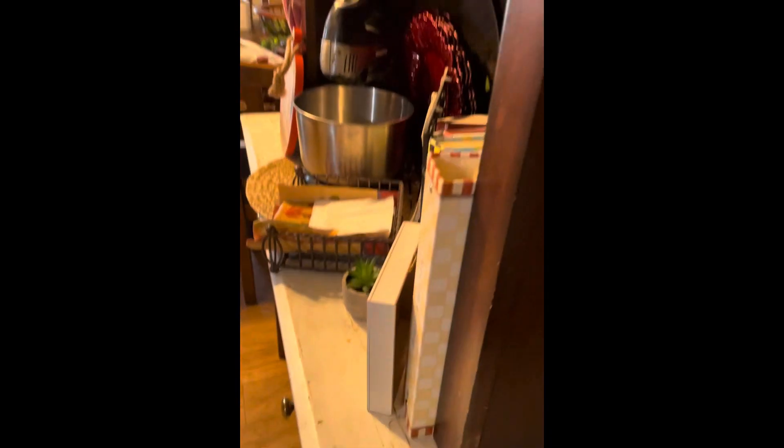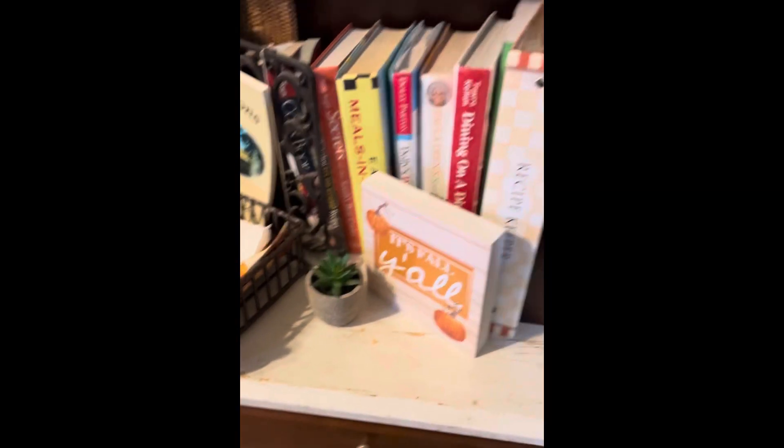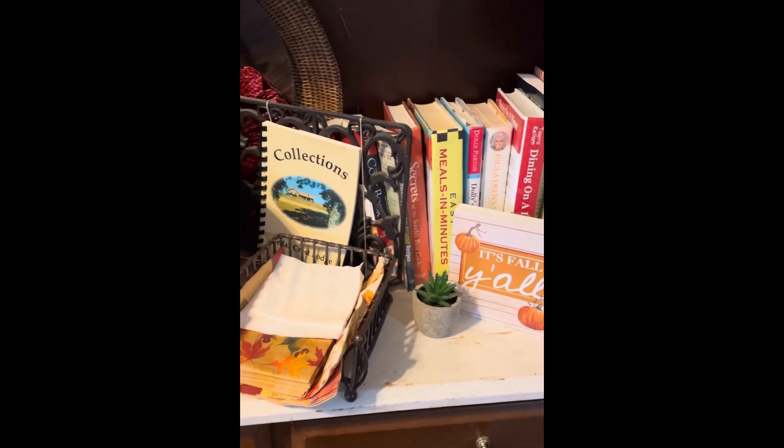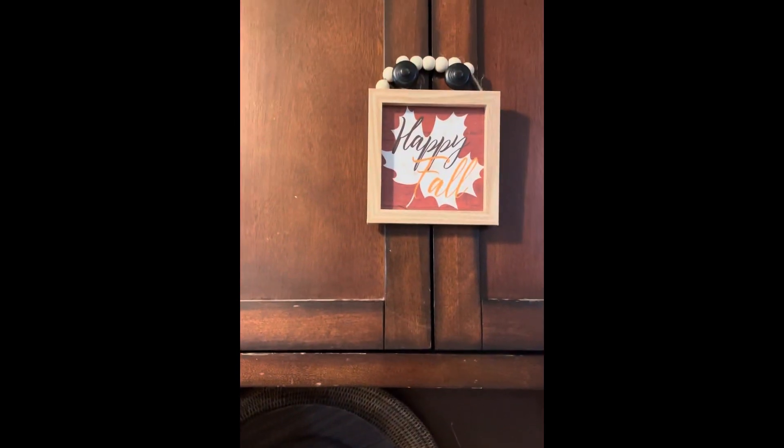As I walk up my stairs, my kitty cat is waiting for me. As soon as I walk in, I am greeted by a couple of really soft pumpkins — I think I got these at Hobby Lobby years and years ago. I've got 'It's Fall Y'all' with my recipe books and 'Happy Fall.'